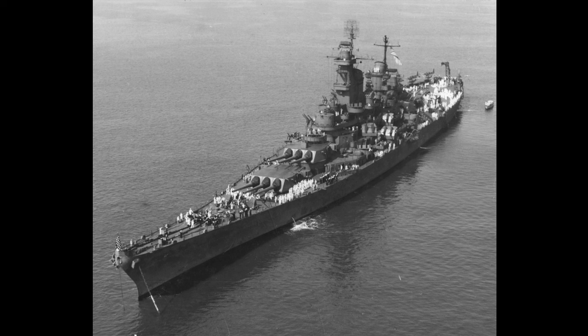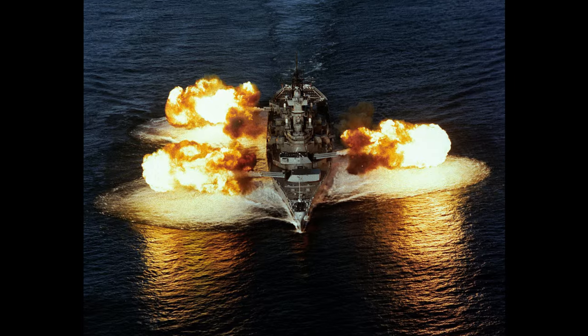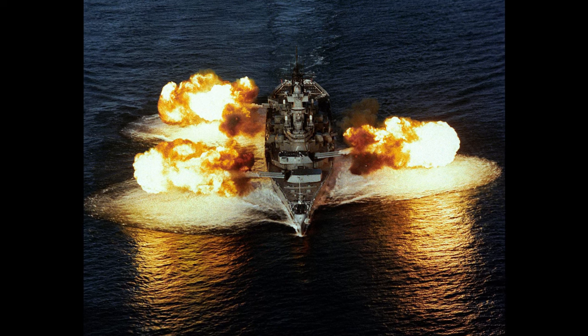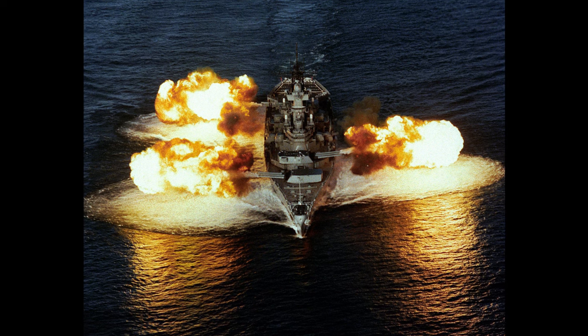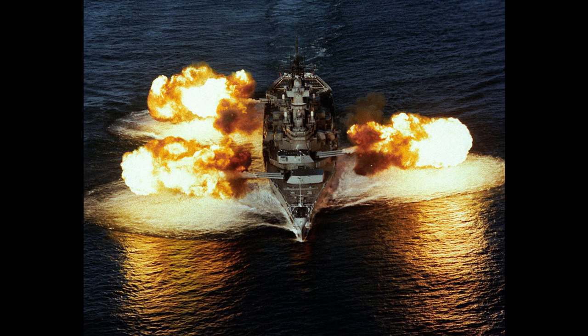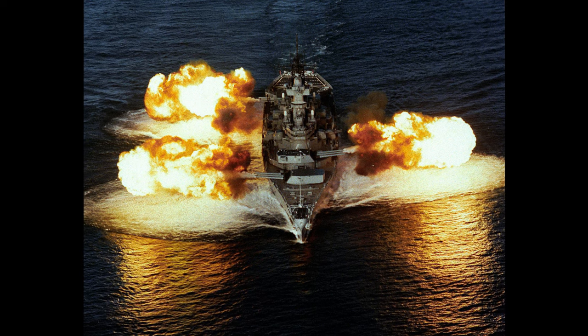USS New Jersey, or BB-62 as she was designated by the U.S. Navy, was the second Iowa-class battleship to be built and the second ship to be named for the state of New Jersey. She is the most decorated battleship in the history of the United States Navy, having earned 19 Battle Stars during her career. She saw action in World War II, Korea, Vietnam, and throughout the Cold War, as her career spanned over half of the 20th century. She steamed more miles, fought in more battles, and fired more shells in combat than any other battleship in history.